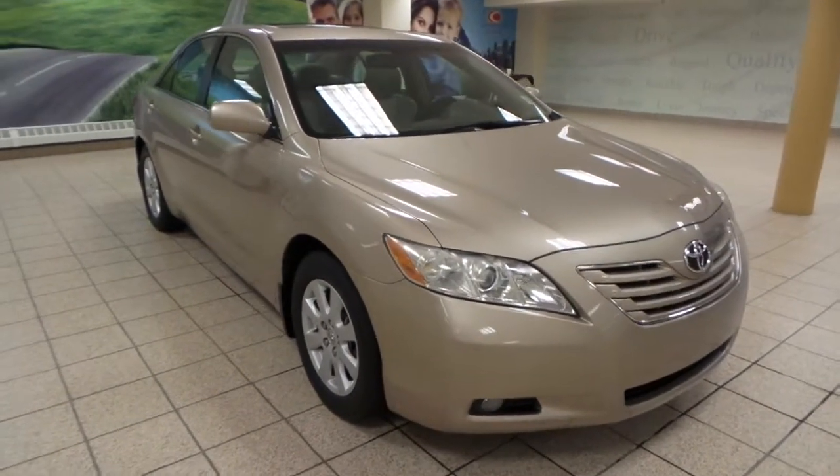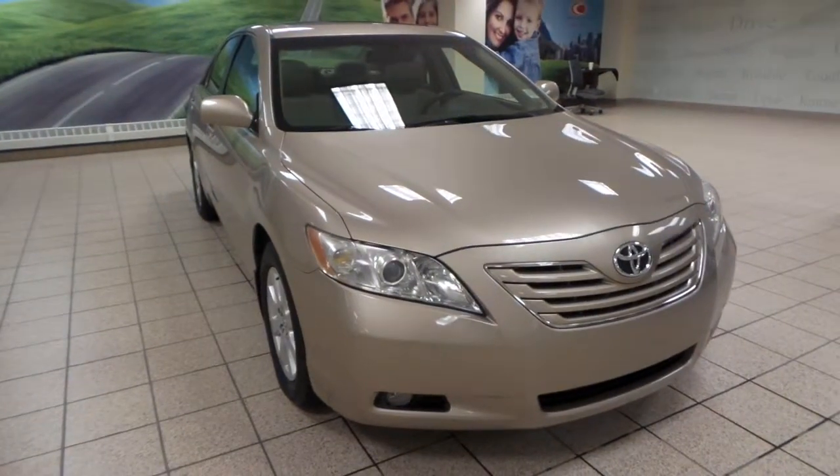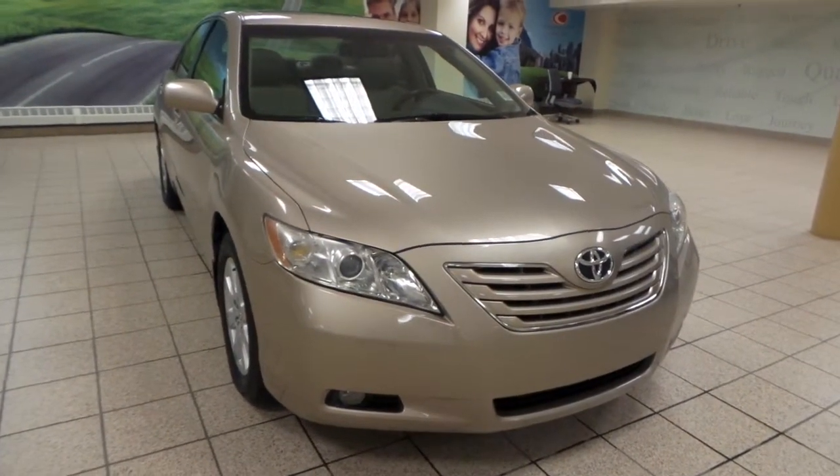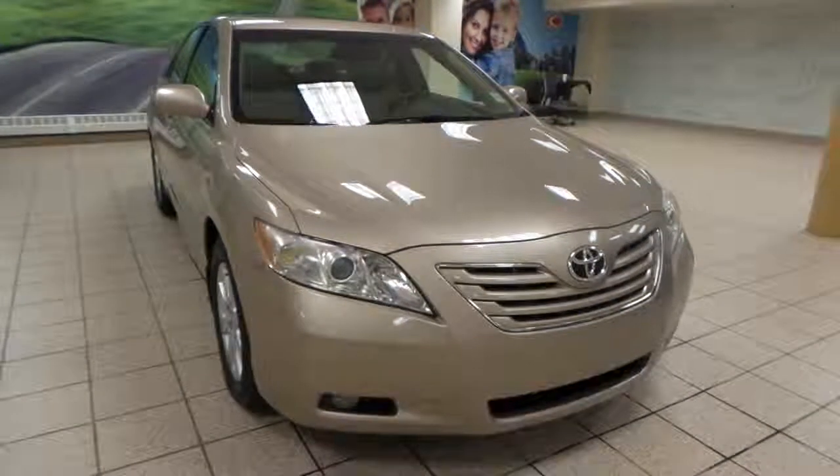This is just one of many of our used vehicles here at Charles Glenn Toyota Scion. If you're interested, please come by to the Northwest Auto Mall or you can visit our website at www.charleslenntoyota.com. Thanks for watching!